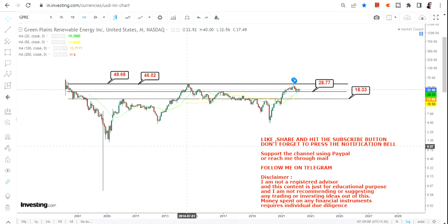If you want, you can consider $18 as your stop loss. If you are completely risk-averse, you can use $28 as your stop loss as well. So right now, $28.77 on the downside and $46, $48, or $49 on the upside are the levels to watch.